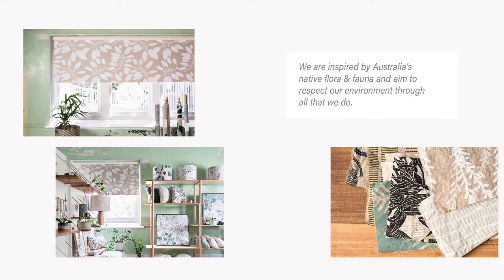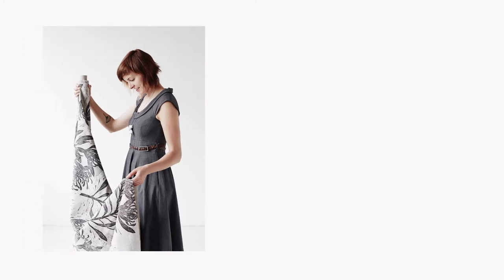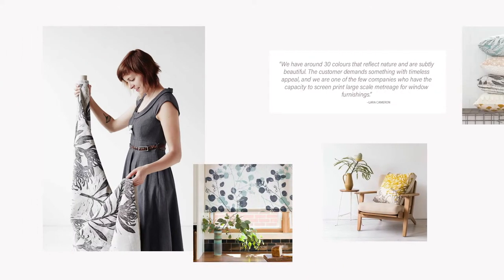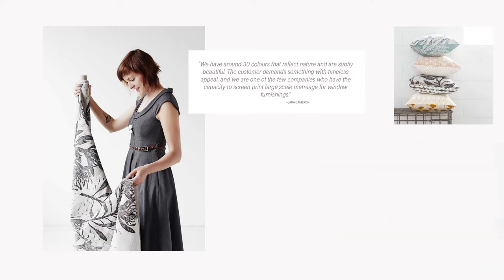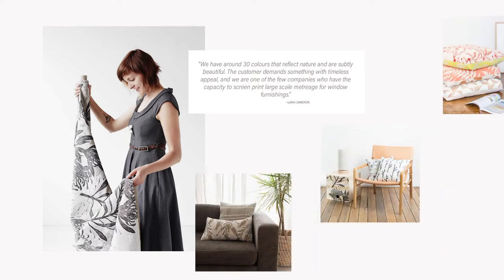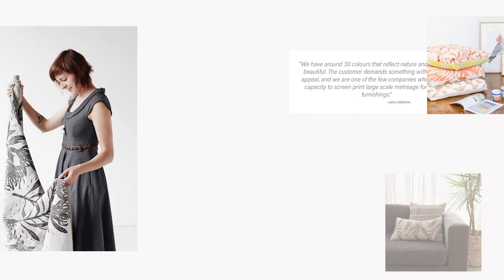The fabric designs are inspired by native Australian flora and fauna, and Lara explains how they restrain the palette to reduce ink wastage. "We have around 30 colours that reflect nature and are subtly beautiful. The customer demands something with timeless appeal, and we are one of the few companies who have the capacity to screen print large-scale meterage for window furnishings."